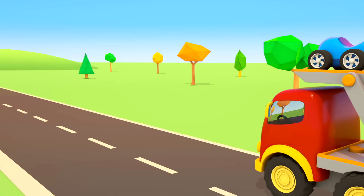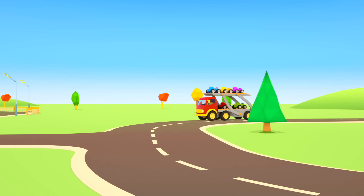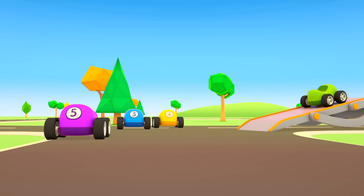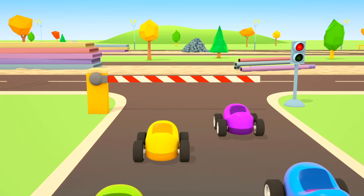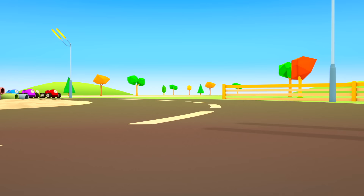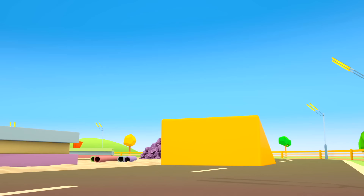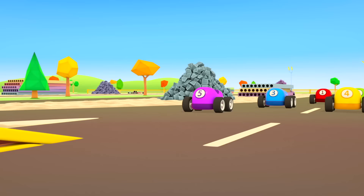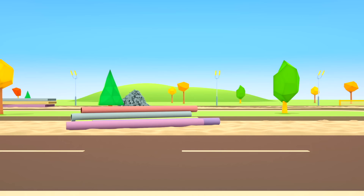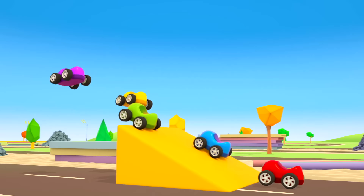A race track! That's where the car transporter is going. Now the little cars are going to race. The platform is lowering. Cars, off you go! Ready! Set! Go! The cars swing around the turn, go up the yellow ramp — they jump! More obstacles! Another ramp!